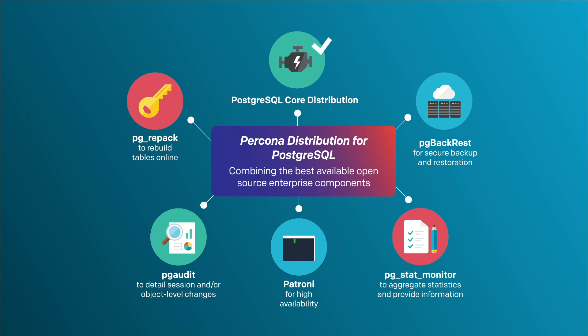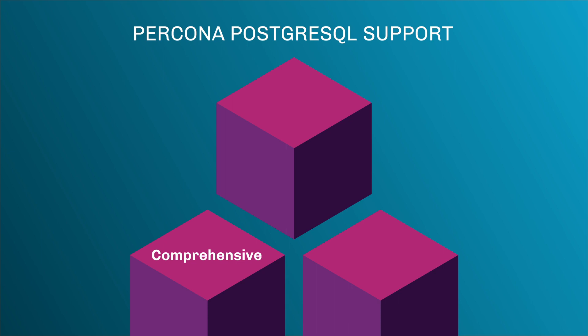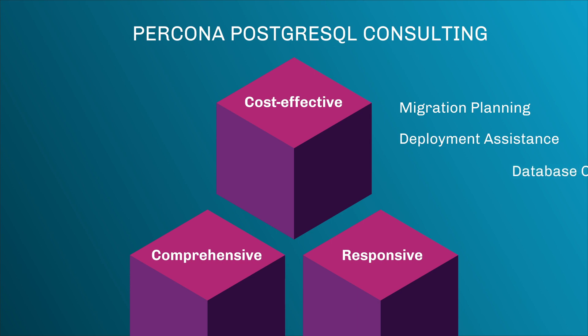All of the components in Percona distribution for Postgres have been vetted and tested to work together seamlessly, providing you with a secure and reliable Postgres environment. Whatever Postgres software you choose, we offer a comprehensive, responsive, and cost-effective support plan to help your deployment succeed. Postgres consulting experts are also on hand to help plan your migration or deployment and ensure optimum ongoing performance.